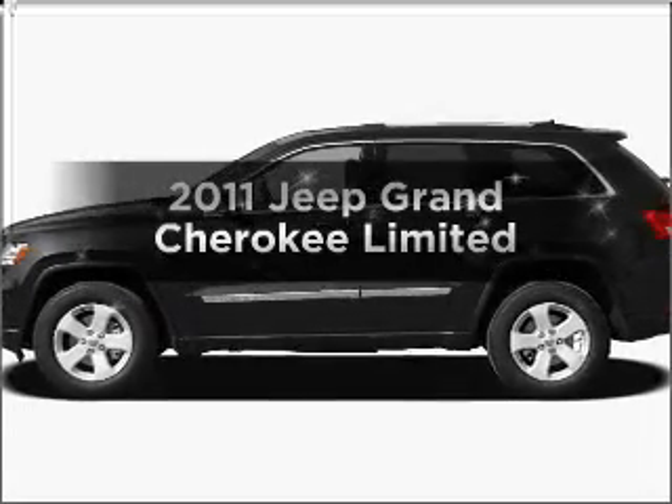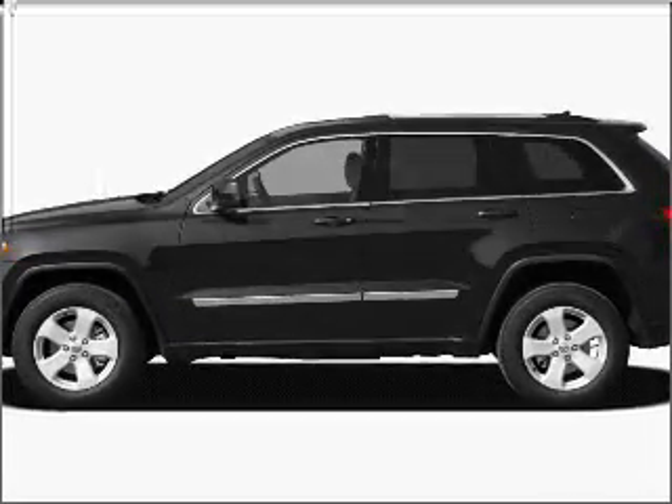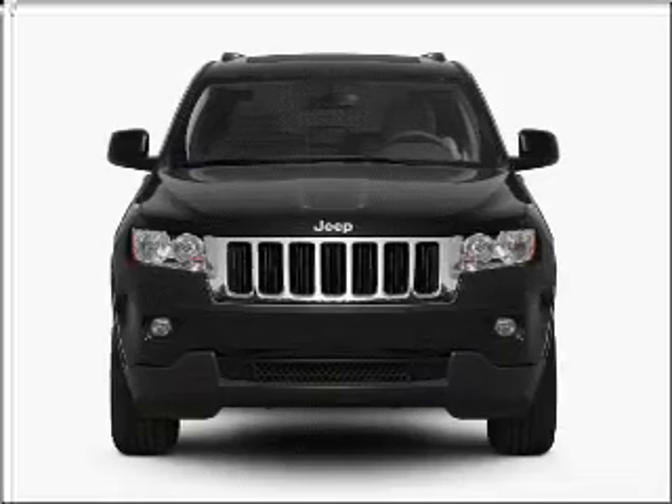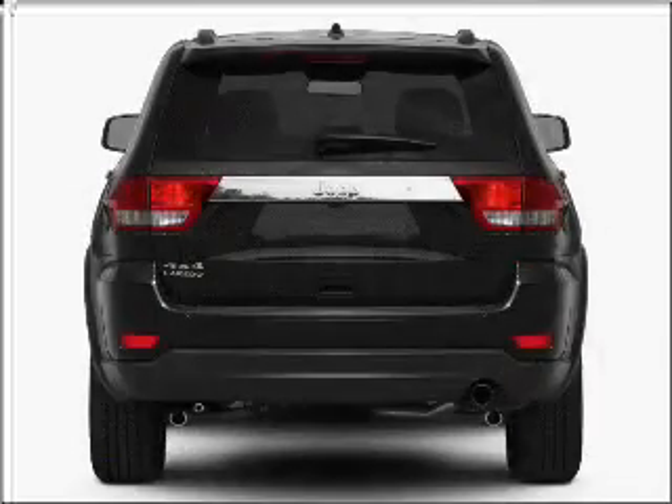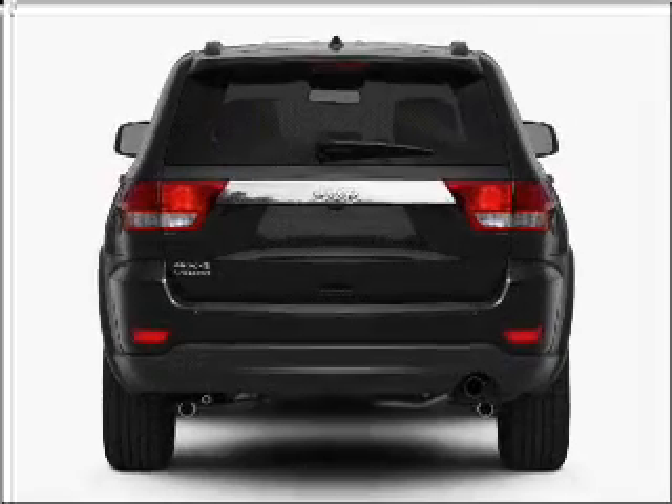Check out this 2011 Jeep Grand Cherokee. If you're looking for a first-rate auto, this one could be yours today with a powerful eight-cylinder engine connected to a smooth-shifting five-speed automatic transmission.